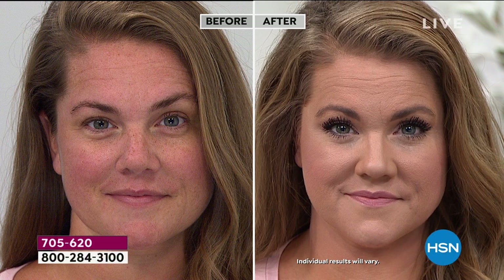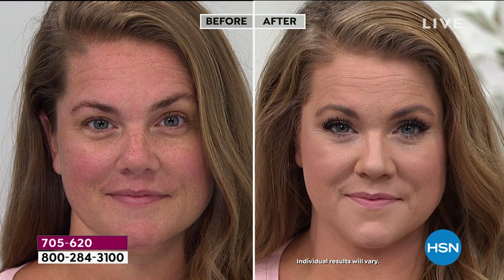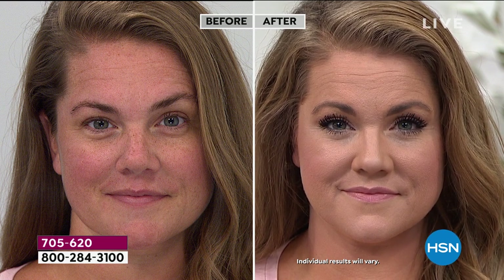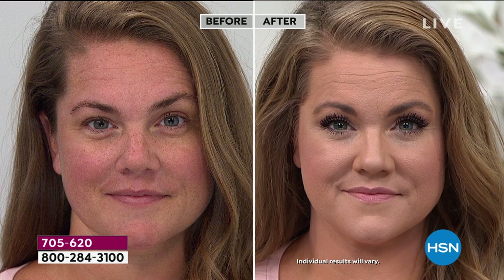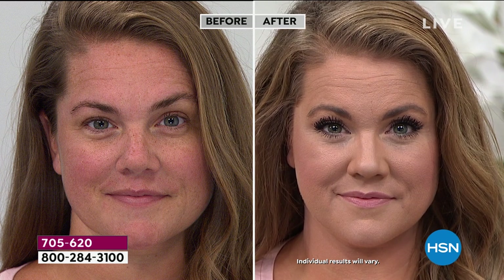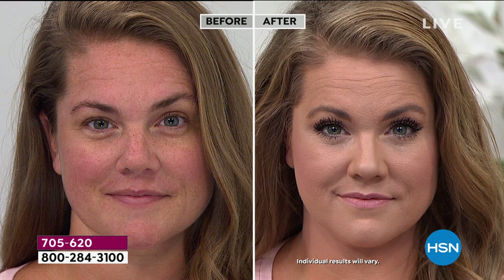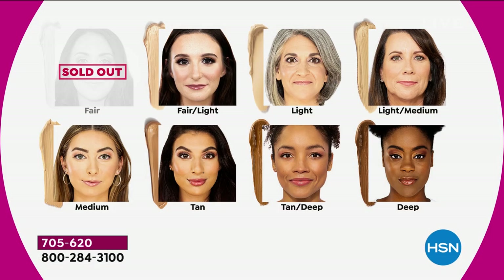Doris says it just evens you out — that's really what women are looking for. They don't want an Instagram-worthy hour-long makeup routine; they want even skin without looking like they're wearing makeup. If you wear skincare, this is your serum — you put it on and get all the benefits. Emily is in the medium shade. Notice her lashes with the Effortless Mascara, and the beautiful flush on her cheeks — that's the Blush Genius.